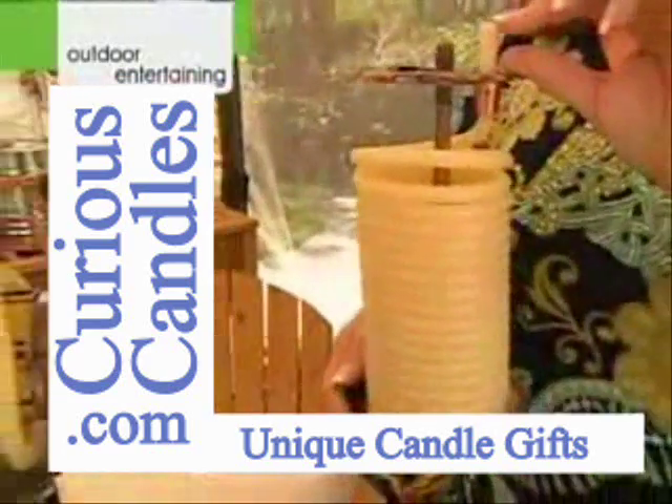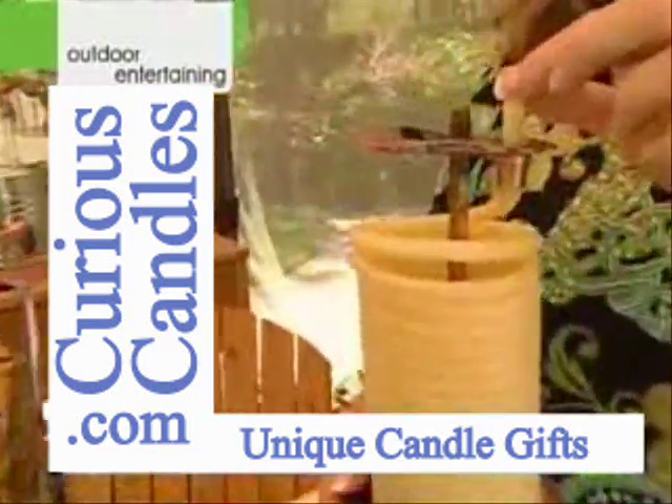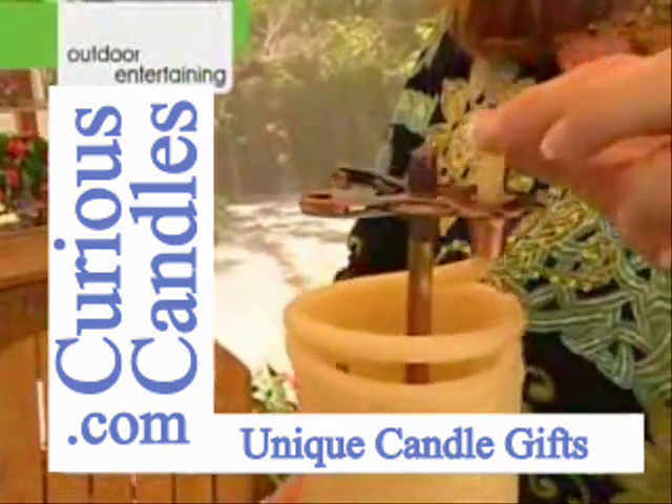Each inch, as you pull this up — and I'm going to show you how to do it — each inch of candle wax that you pull up will burn for 20 minutes.